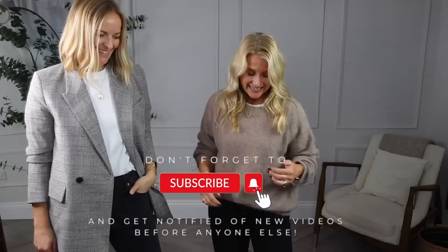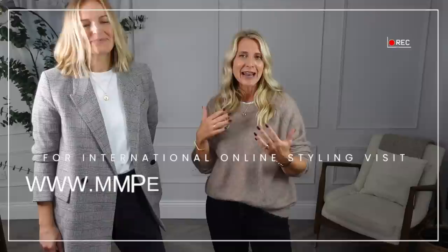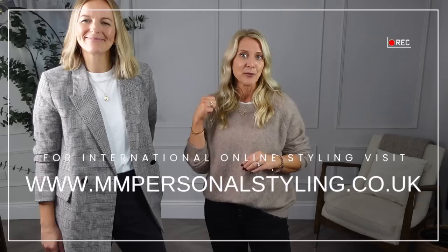Thank you very much for watching today. It's lovely that you can all get to meet Claire — she is available online to book. Claire and I work very closely with each other every single day, so even if you're not talking directly to me I'll be in the background. If you could press that subscribe button we'd be very grateful, and we'll see you again next week. Thanks for watching!